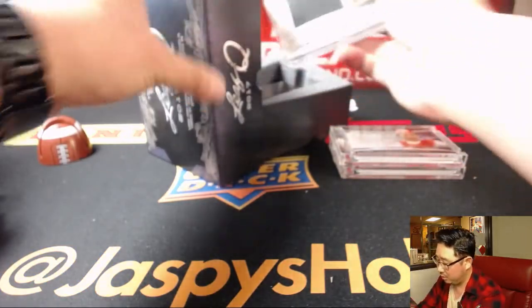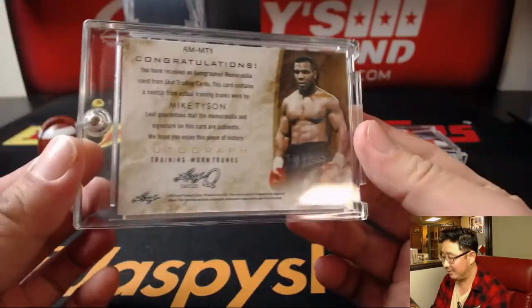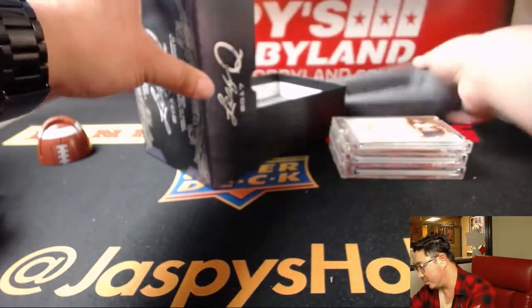Iron Mike. Relic and autograph. Training trunks — actual training trunks right there. This is cool too.